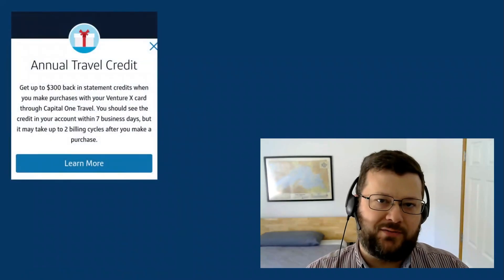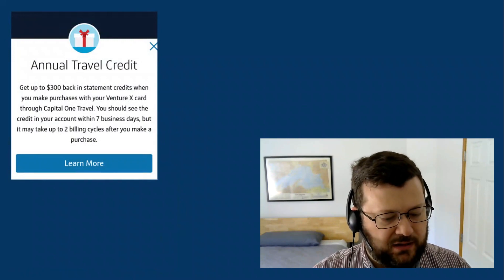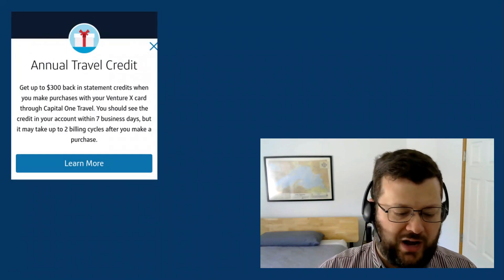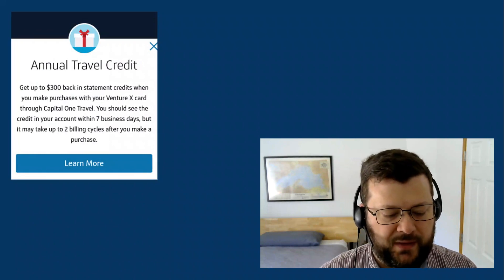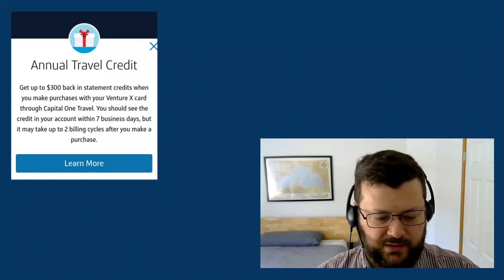The annual travel credit on the Venture X card gets you a $300 statement credit when you make purchases through Capital One Travel — in other words, through their portal for airfare, rental car, hotels, etc. It says you should see that credit within seven business days. So let's take a look at how I used it.